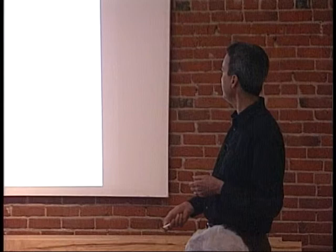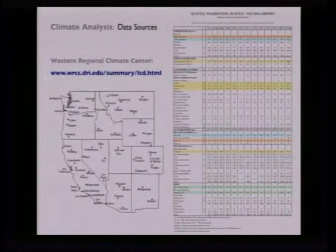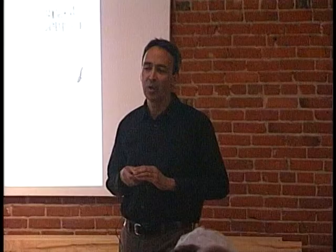To make climate-adaptive buildings, we need to get a really clear picture of the conditions of the climate. Taking data and articulating it in pictures helps us identify priorities and the architectural strategies that address each. For those working in the West, the Western Regional Climate Center — WRCC — is probably the best single source of climate data. You can click Boise or Pocatello or any city and immediately get a climate summary. Then turn that into a psychrometric chart to articulate what's going on. For a mixed climate the priorities are: keep heat in and cold out, natural ventilation for summer cooling, let the winter sun in, protect from summer sun, and protect from cold winter winds.